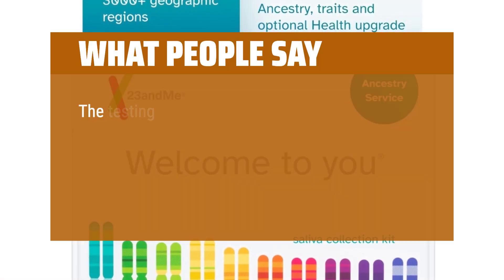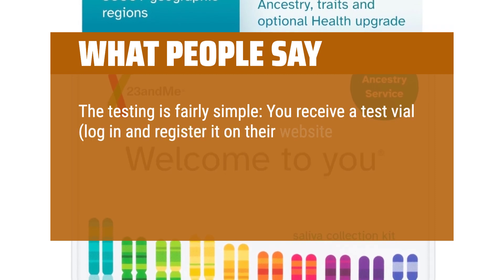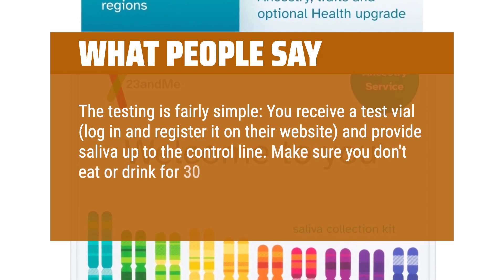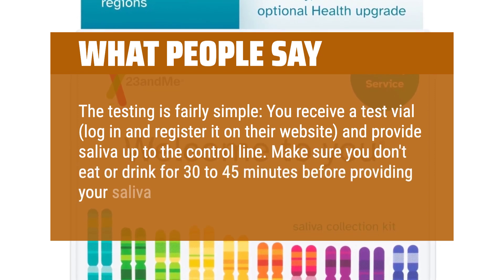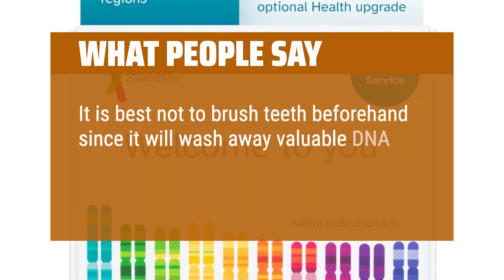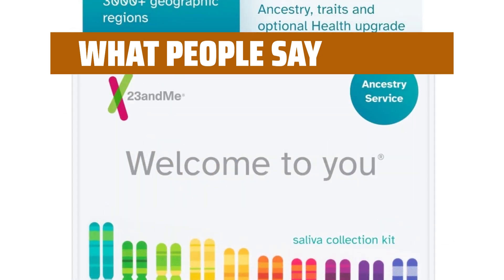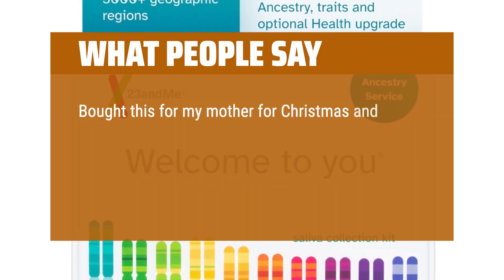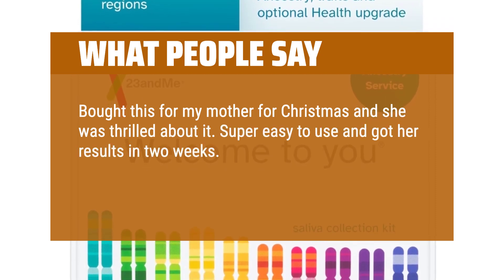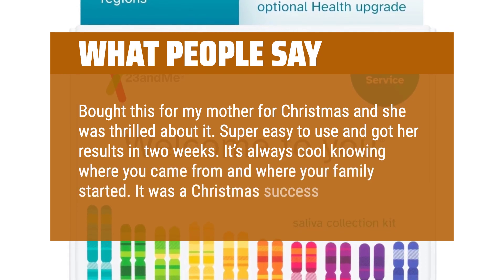What People Say: The testing is fairly simple — you receive a test vial, log in and register it on their website, and provide saliva up to the control line. Make sure you don't eat or drink for 30 to 45 minutes before providing your saliva sample. It is best not to brush teeth beforehand since it will wash away valuable DNA. Bought this for my mother for Christmas and she was thrilled about it. Super easy to use and got her results in two weeks. It's always cool knowing where you came from and where your family started. It was a Christmas success.